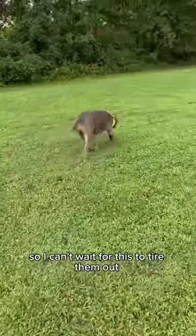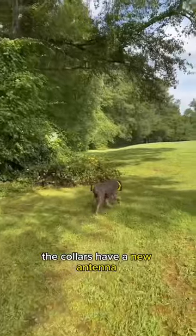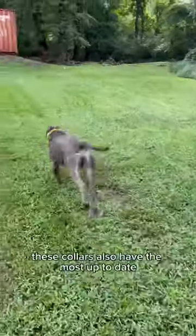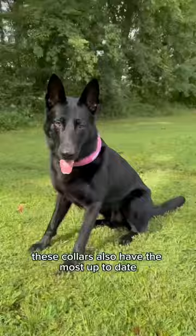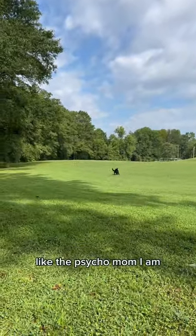We've had some bad weather, so I can't wait for this to tire them out so I don't have to anymore. The collars have a new antenna that provides better reception and two new colors, Orchid and Sunburst. These collars also have the most up-to-date real-time location tracking, so I know where they are at all times, like the psycho mom I am.